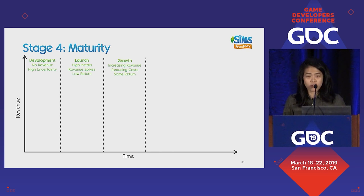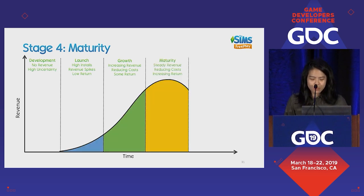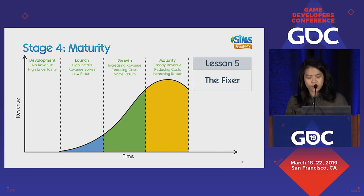We move on to stage four: after growth comes maturity. Here, your revenue kind of flattens, you can still continue to reduce costs, and your return is increasing but not as fast. Hopefully you hit maturity years into your lifecycle and not immediately. Operating this long at a fixed pace of maybe six to eight weeks per update is fast-paced. There are always going to be mistakes in live service, and general issues can snowball as you keep kicking the can down the road for many years. So lesson five is the Fixer: how do we recover?